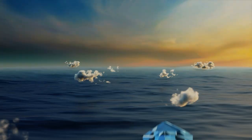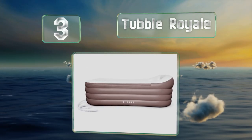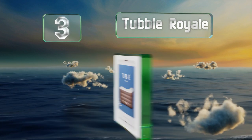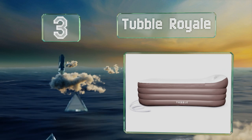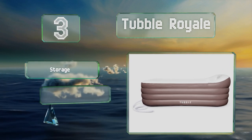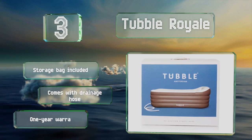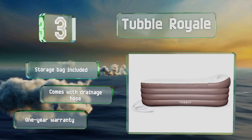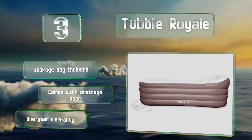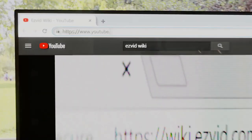Nearing the top of our list at number three, the Tupple Royale is a larger option than most, with an integrated headrest as well as a cup holder to enjoy beverages while you soak. It can be inflated in a short amount of time with the provided pump and includes a removable top to retain heat. It comes with a storage bag and a drainage hose, and is backed by a one-year warranty.